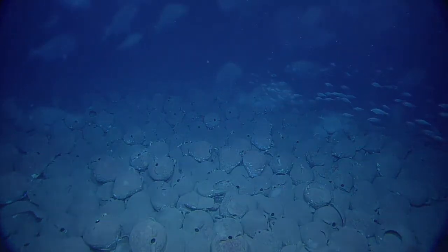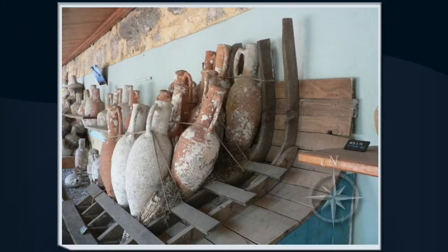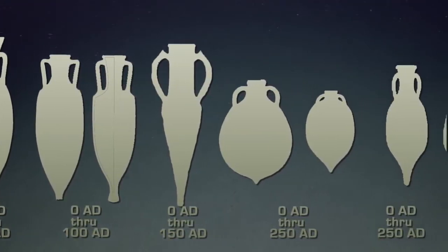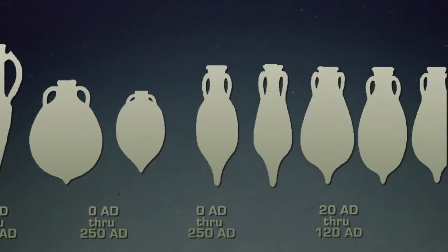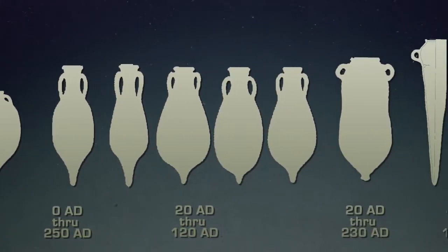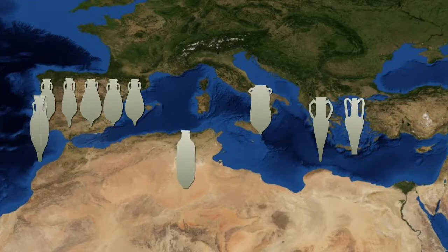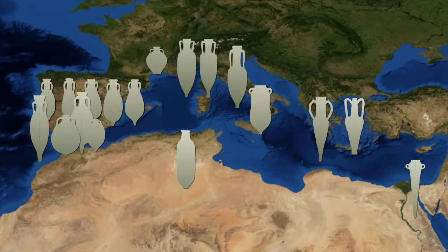These jugs were the shipping containers of their day, loaded into the hulls of the ship and used to carry cargo like olive oil or wine. Amphora were produced as early as 4800 BC, and were used continuously throughout the Mediterranean for the next 5,500 years. They were made in different shapes and sizes, but each region and time period had its own specific shape, style and size. And it's the shape, style and size that archaeologists use to figure out where a ship originated and when it sank, sometimes to within a few decades.